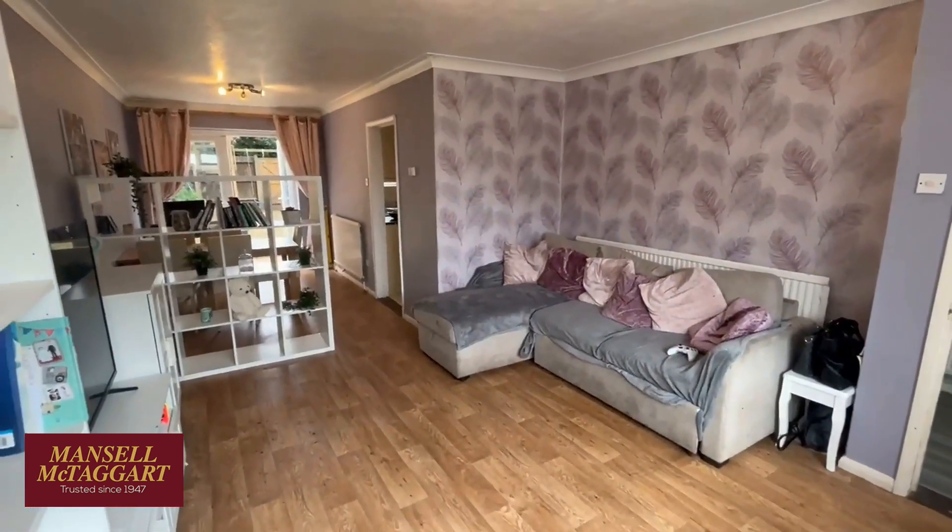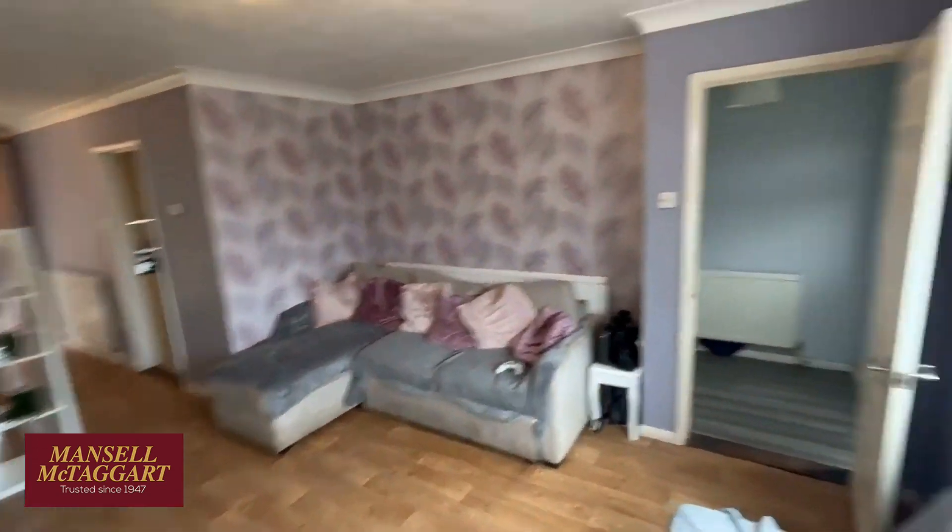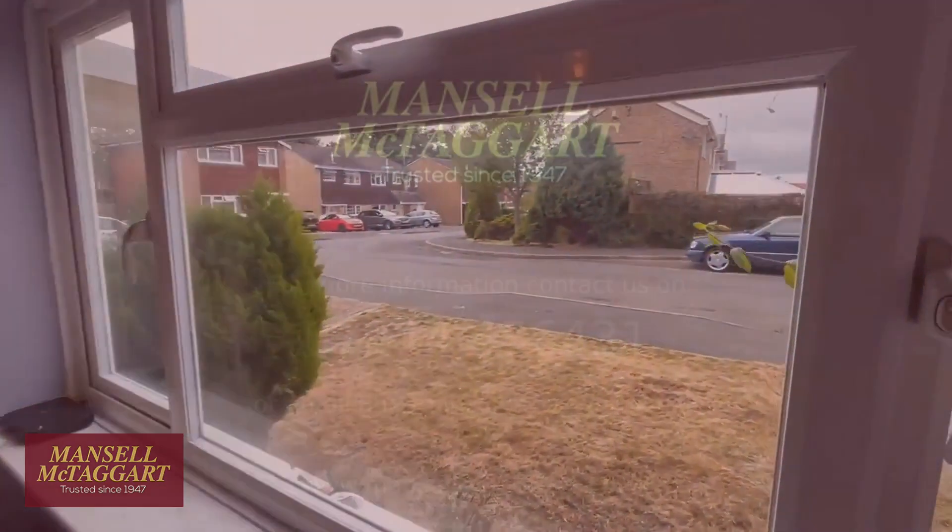And there you go — that is number six, Rushwood Close. If you'd like to have a look, please give Mansell McTaggart a call on 456-431. Thanks for watching.